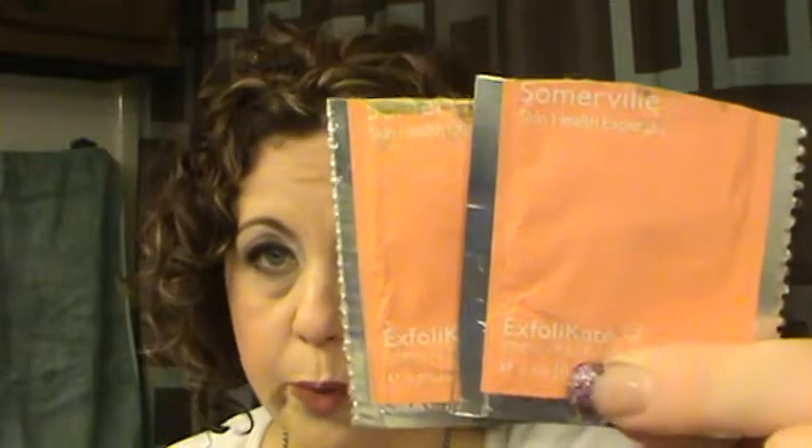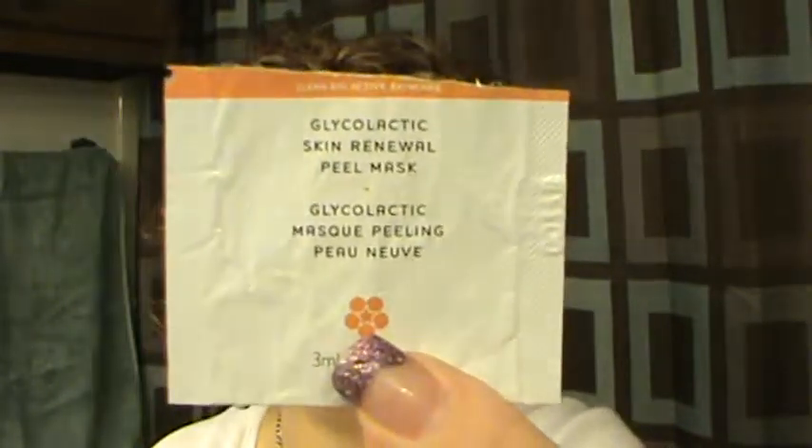The Kate Somerville Exfoliakate — I had a couple of these little samples and I really, really liked it. I was actually going to repurchase, but it's about $125 for a container, which is too much for an exfoliator, so I won't be purchasing it. The Glycolic Acid Skin Renewal Peel Mask — I really liked this. Even with just one treatment I felt I could see a difference, so this would be something I might consider repurchasing.